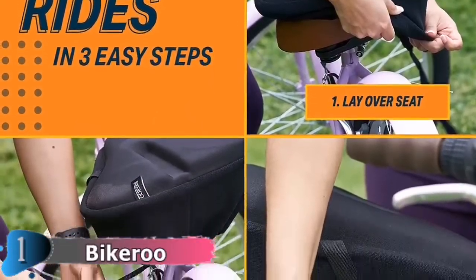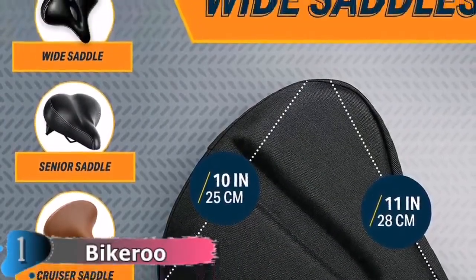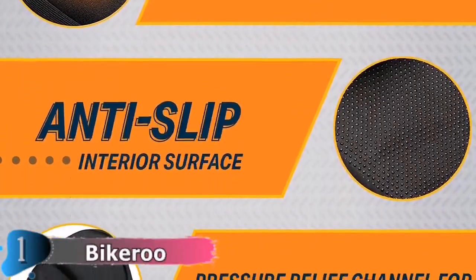Try using the soft cushioning of our gel bike cushion for added protection and comfort. Designed for indoor or outdoor use, these cushion covers for bike saddles are built to last for the long haul.